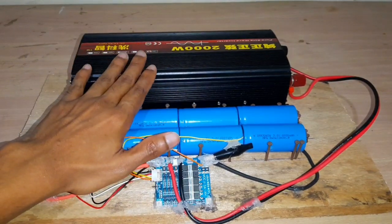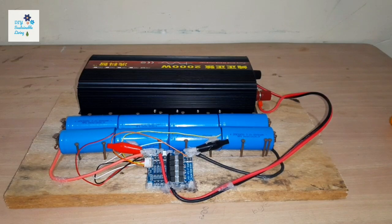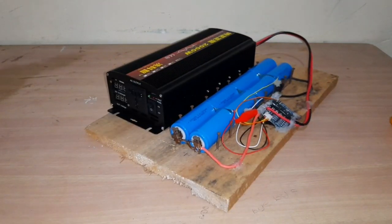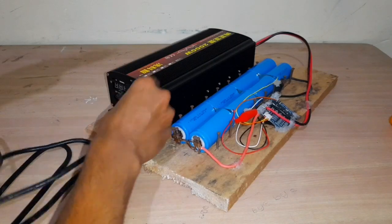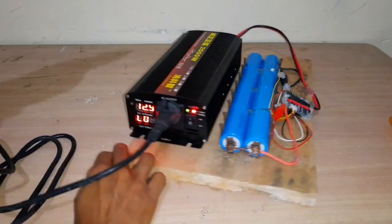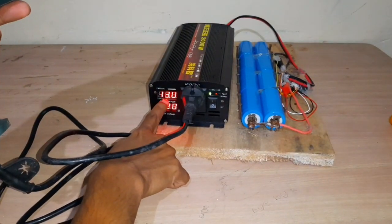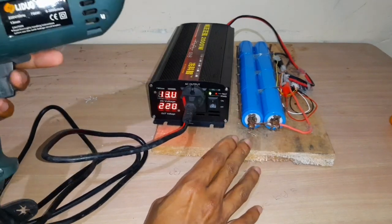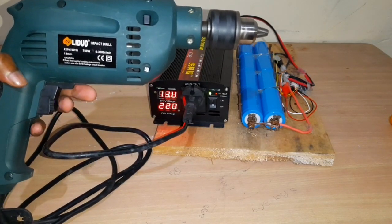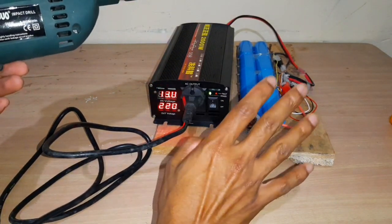We are going to do a small test and see how powerful this is. We will test this DIY power wall using this power drill. Take this cord, plug it into the inverter — here you can see the voltage shown is 13 volts, which means these batteries are fully charged. Let's test it. That is the power of lithium ion phosphate.